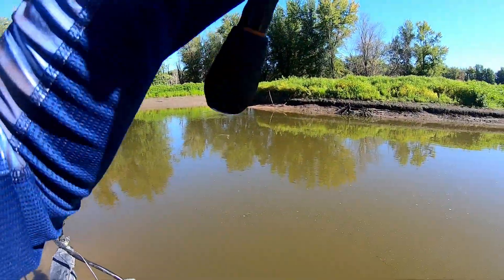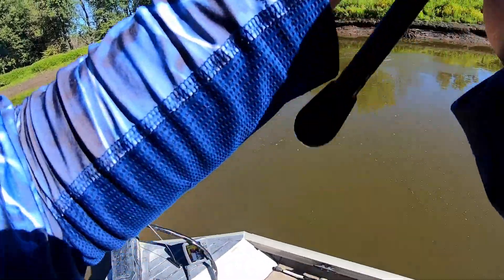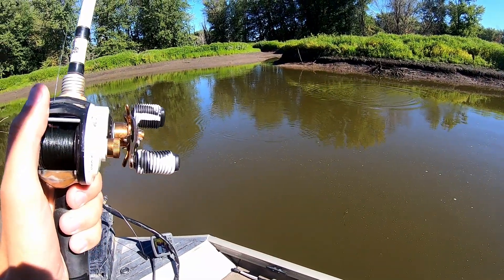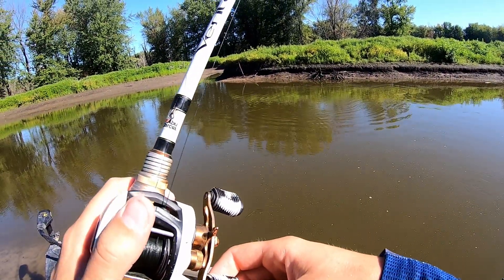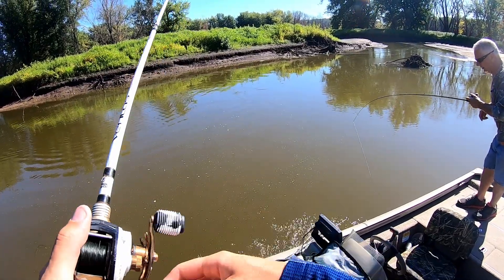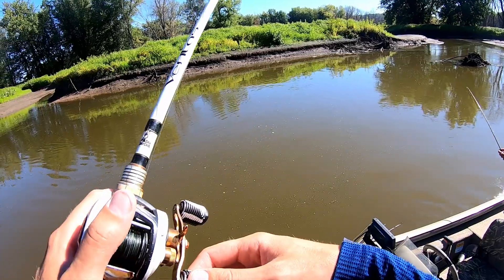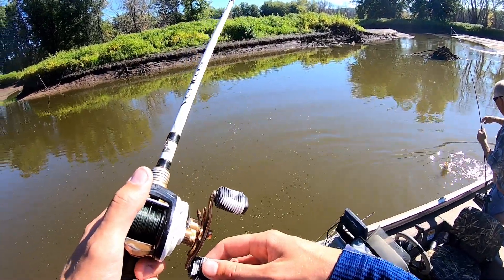I got one too! I had one too — that is crazy. Was it a smallie? Another largemouth. They're getting bigger. They're coming up. We scared them up — up there or another one coming down here?